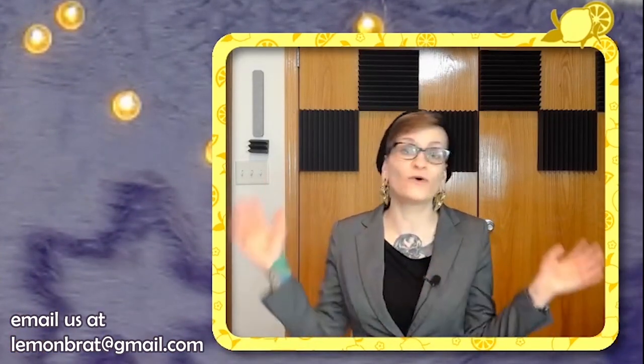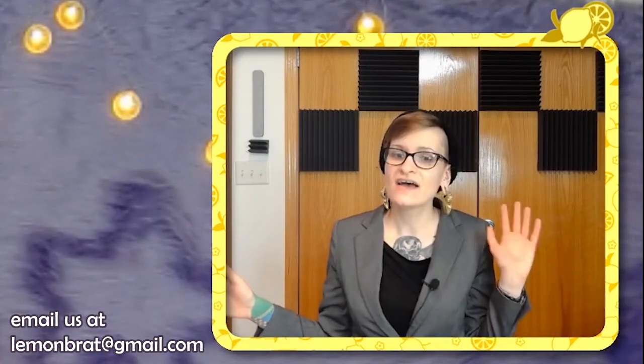When do you have commissions open? Always. We are always open for commissions. Since we're a full team of folks that do this full time, we are always able to stay open.